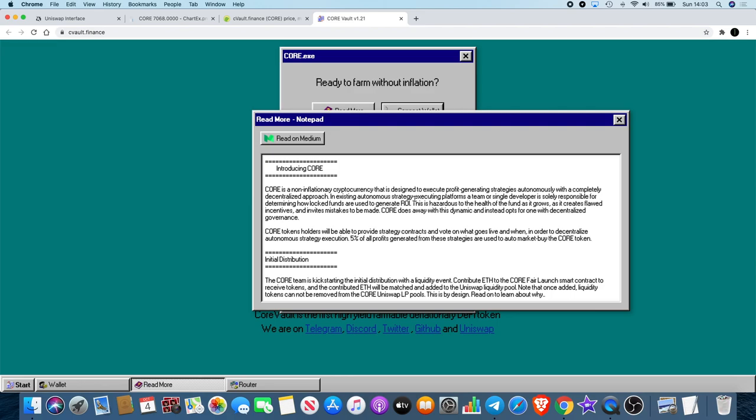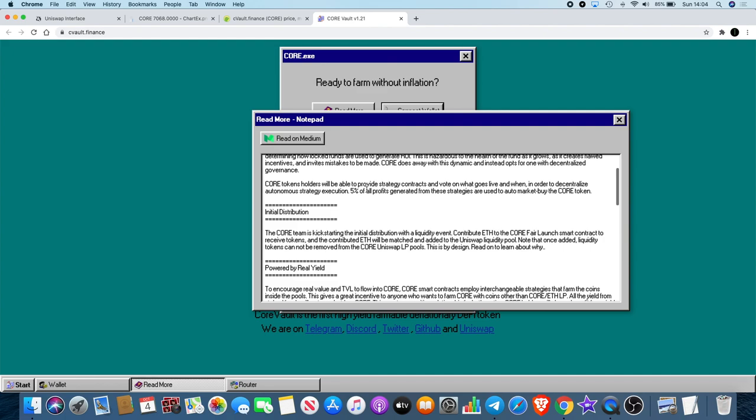CORE is a non-inflationary cryptocurrency designed to execute profit-generating strategies autonomously with a completely decentralized approach. In existing platforms a team or single developer is solely responsible for how locked funds are used — this is hazardous as it creates flawed incentives. CORE does away with this: token holders can provide strategy contracts and vote on what goes live. Five percent of all profits from strategies are used to auto-market-buy the CORE token.